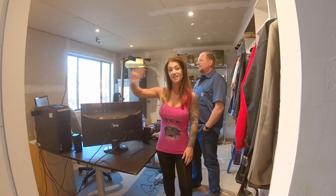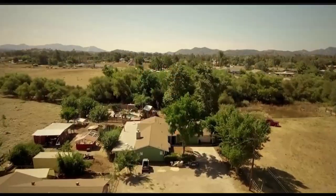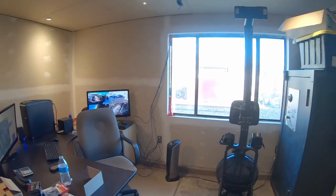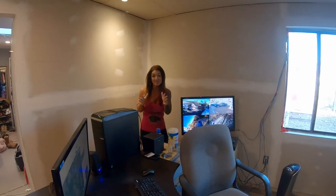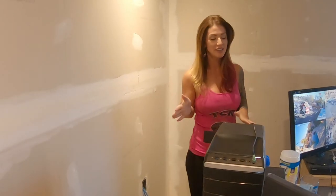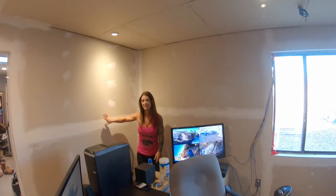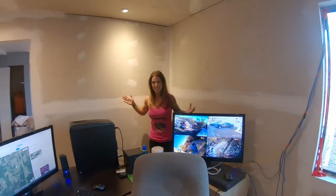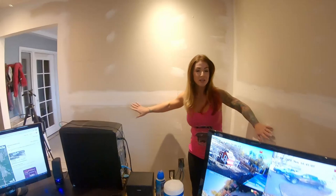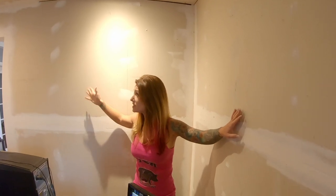Today we're going to texture this side so that later in the week I can finish painting the rest of the room. This wall here, as you can see, has been drywalled but it has not been textured and clearly not painted yet. So today we're going to texture these walls behind me and make it look a little bit less construction-site-y and more home-office-y.